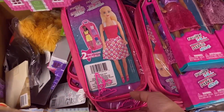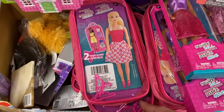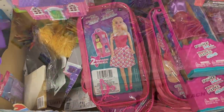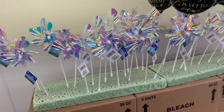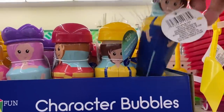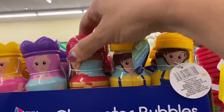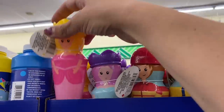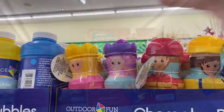Now we're going to mosey on over to toys and books. We have this little Barbie case — holds a doll and two outfits and has two little tiny hangers in there. Adorable. These iridescent pinwheels are so gorgeous. Character bubbles — we have like a little farmer, a fireman, a mermaid, and a princess. Adorable.